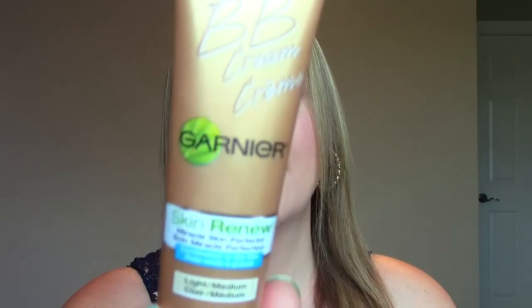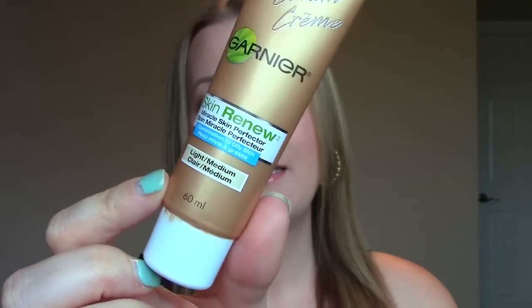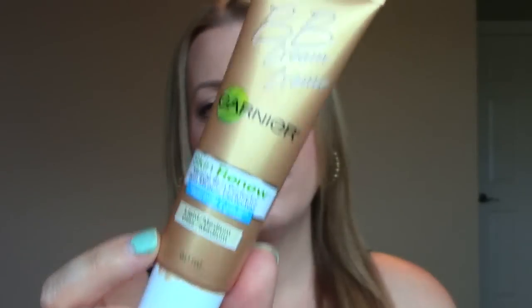Then I have two BB creams. One I've used the majority of the year, either on its own or mixed with foundation, is the Garnier BB cream light to medium for combination to oily skin. One thing I dislike is the packaging because it leaks like crazy, especially if you travel with it. But it's a very light consistency BB cream with still pretty good coverage. It doesn't get shiny, it mixes really well with other foundations, doesn't go patchy — a good solid BB cream at drugstore prices.